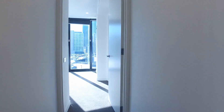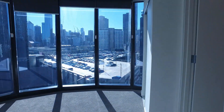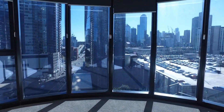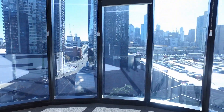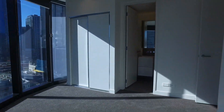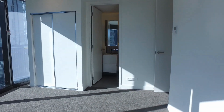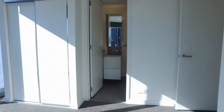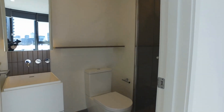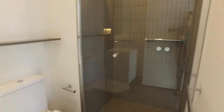Heading into the main bedroom — again very bright and spacious — and again you get the great city views in this bedroom as well. You also have your built-in robes here, plenty of room for a double-sided bed and side tables. Into the ensuite here, again very similar to the main bathroom — nice, modern, and spacious.